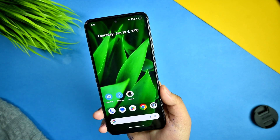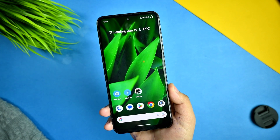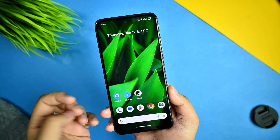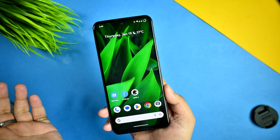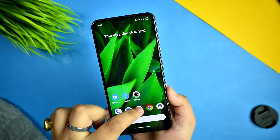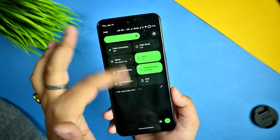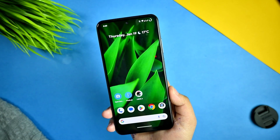First I'd like to talk about the smoothness and benchmarks of this ROM. Starting with smoothness — this ROM is not offering much customization, but if I open any application and close it, there is no stutter or lag. Compared to other ROMs, you really can't find any lag or stutter in this ROM.